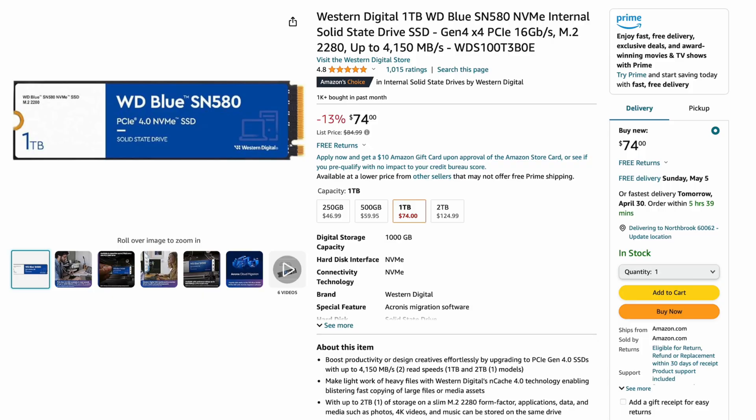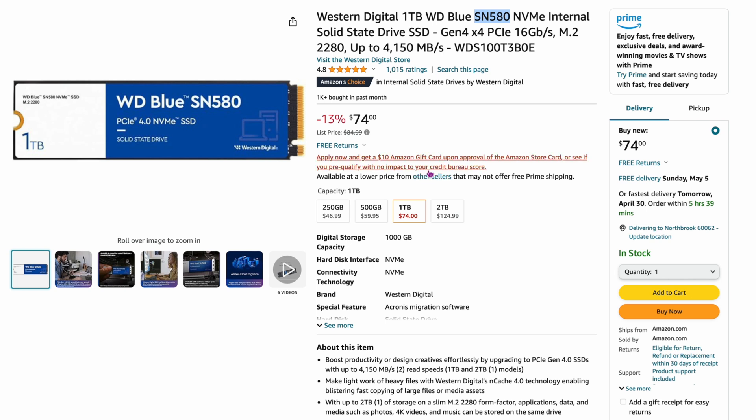Number 13 — this is the Western Digital Blue, not the Black, the Blue version. This is the SN580, which is going to be below probably the SN770. It's $74 for one terabyte — I would buy the SN770 over this. Two terabytes is $124, which is actually a good price. It's more of a budget drive, up to 4,100 megabytes per second. So look for the SN580 if you want a more budget-friendly Western Digital. This clicks in at the 13th spot.